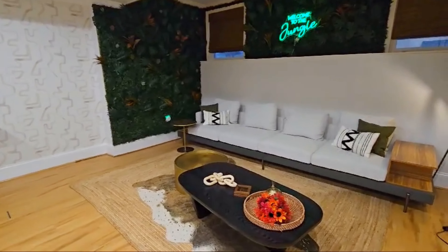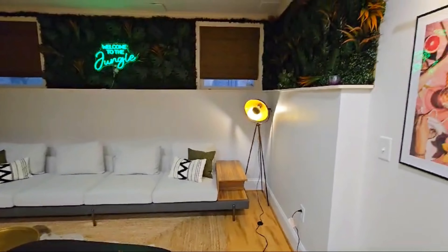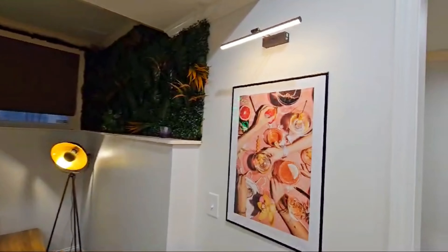I was really happy to have worked with them. If you're interested in interior design services, my email address will be in the description below. And as always, thanks for watching.